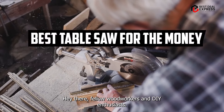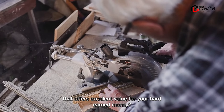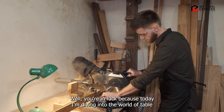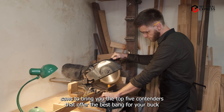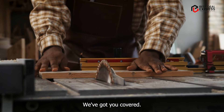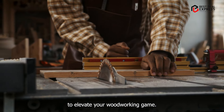Hey there, fellow woodworkers and DIY enthusiasts. Are you on the hunt for the perfect table saw that offers excellent value for your hard-earned money? You're in luck because today I'm diving into the world of table saws to bring you the top five contenders that offer the best bang for your buck. From job site necessities to compact tabletop options, we've got you covered. So let's jump right into it and find the perfect table saw to elevate your woodworking game.